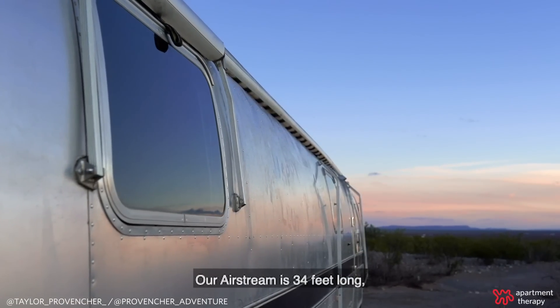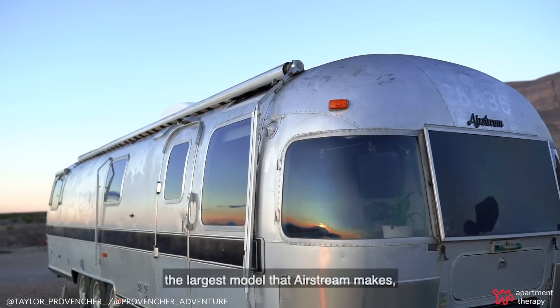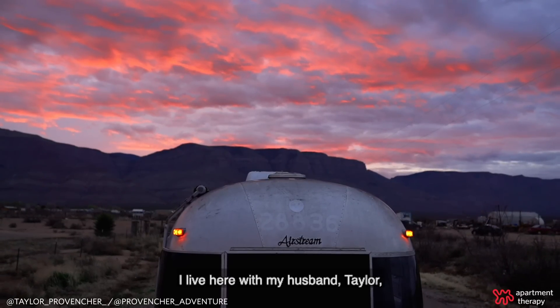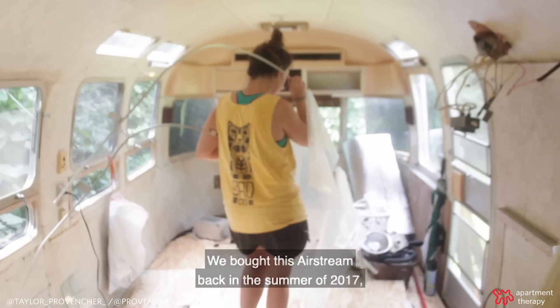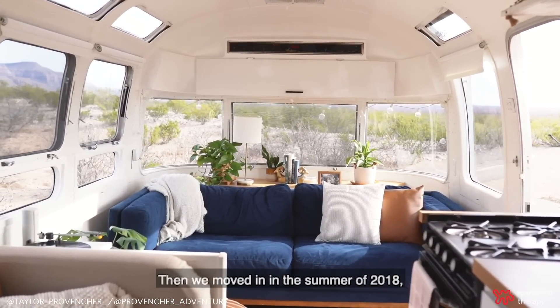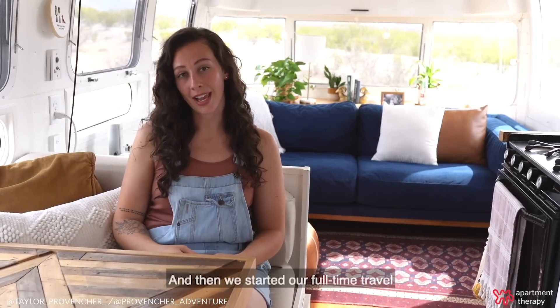Our Airstream is 34 feet long. It's the largest model that Airstream makes and about 200 square feet or so. I live here with my husband Taylor and our golden retriever Hobbs. We bought this Airstream back in the summer of 2017 and spent a year renovating. Then we moved in in the summer of 2018 and have lived in here ever since, so about a year and a half.